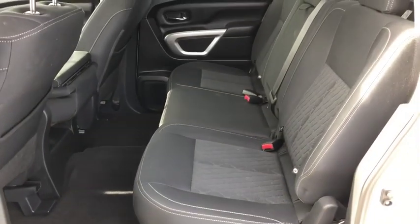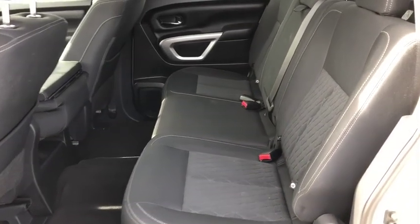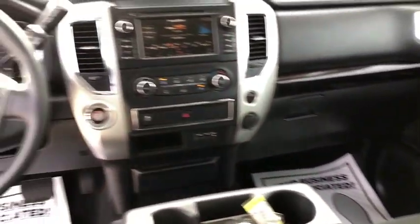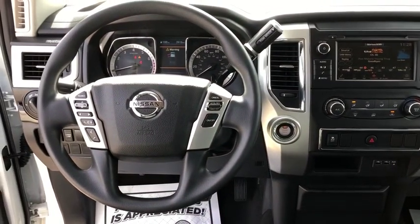Center armrest, trip computer, rear window defroster, power windows, electronic stability control, security system, CD player, remote keyless entry.